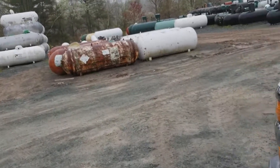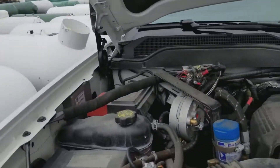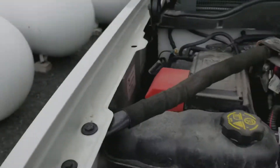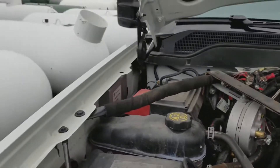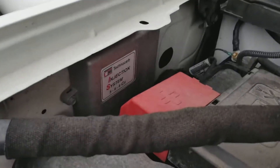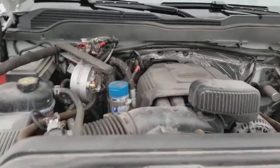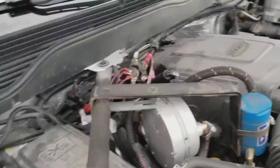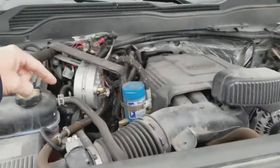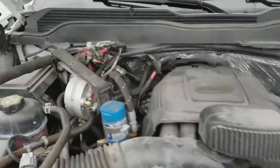The system has a separate brain of sorts. What this does is trick the engine into believing it's running on gasoline — basically software in this system running simultaneously with the General Motors software. Propane comes in liquid from the back into this vaporizer, or cracker as some people call it. We have a filter on here to catch any impurities, and then there are injectors.